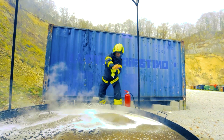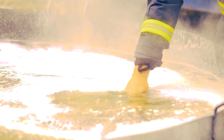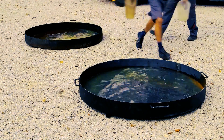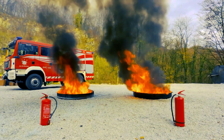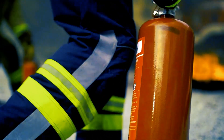Bonpet fire extinguishers can be used for extinguishing initial fires. Two sizes are available in the assortment: 2 and 6 liters. The firefighters are putting out a burning container filled with a mixture of gasoline and oil. They are using fire extinguishers of equal volume — one filled with powder, the other with Bonpet Liquid.